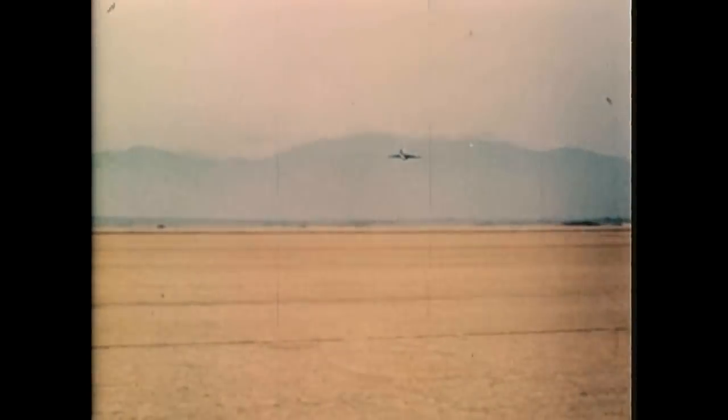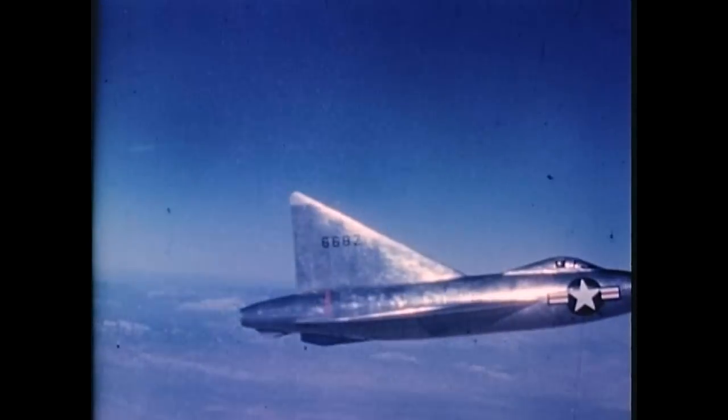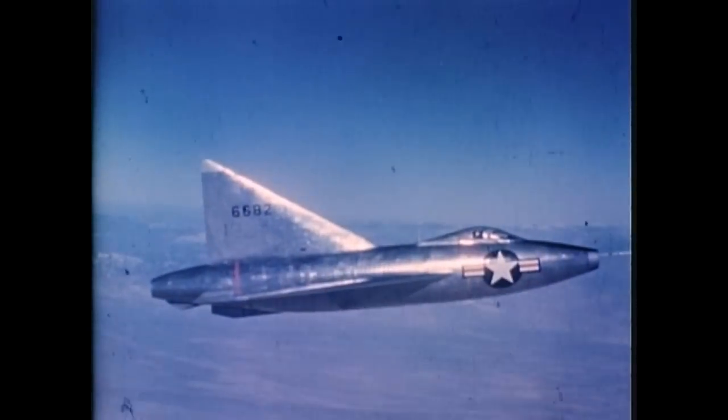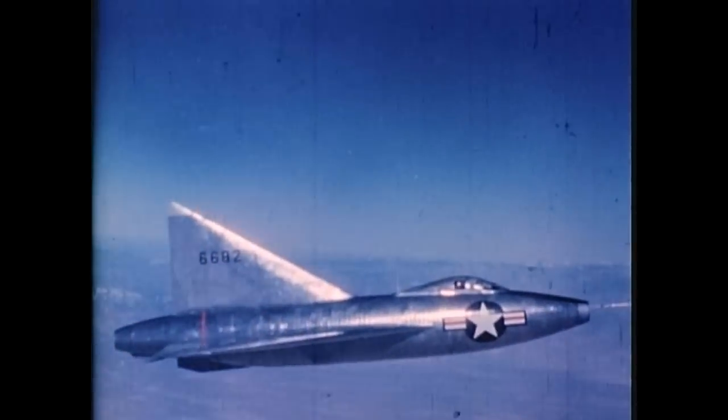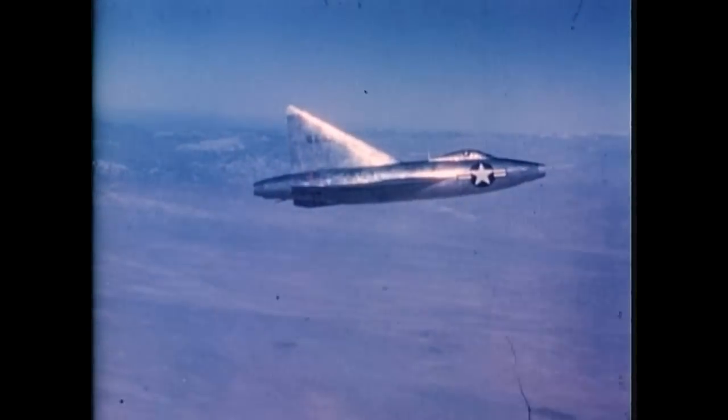The first takeoff is uneventful. A chase plane is used to make close-up visual and photographic observations of the airplane and its behavior in flight. The two pilots maintain contact by radio. Movie cameras within the fuselage record control movements, airplane attitude, throttle setting, speeds, pressures, temperatures — in short, every aspect of the flight.